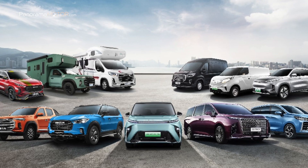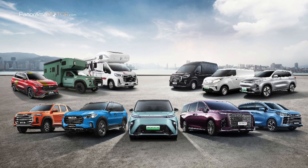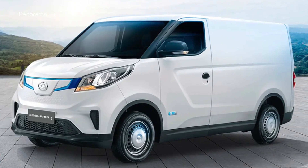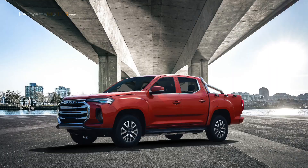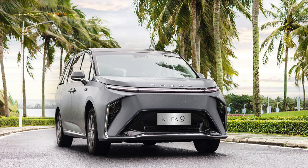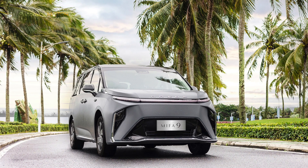Maxus exhibirá cinco vehículos eléctricos de carácter premium en este certamen enfocado a la innovación y a la neutralidad climática. La alineación de vehículos expuestos incluirá los populares vehículos comerciales ligeros completamente eléctricos E-Deliver 3 y E-Deliver 9, el nuevo Maxus MIFA 9, el pick-up eléctrico T90 y el camión ligero eléctrico Maxus. Tras su debut en el salón del automóvil de Guangzhou en noviembre pasado, el MIFA 9 se presenta ahora en el viejo continente, orientado a un cliente completamente nuevo para la marca.